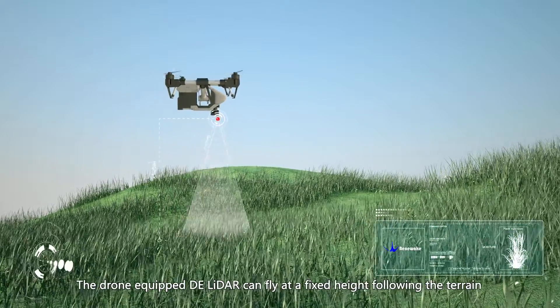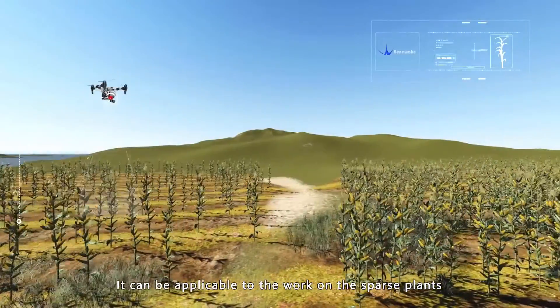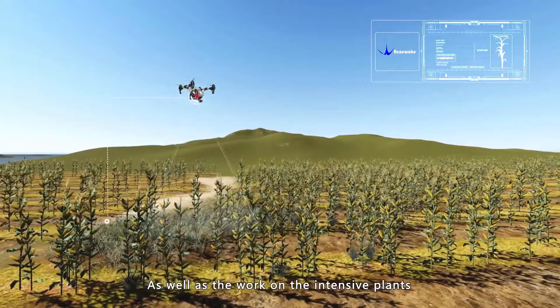The drone equipped with DE LiDAR can fly at a fixed height following the terrain. It can be applicable to work on sparse plans as well as on intensive plans.